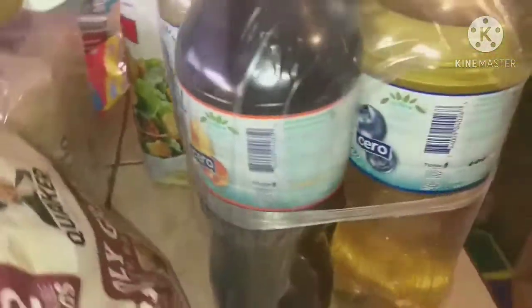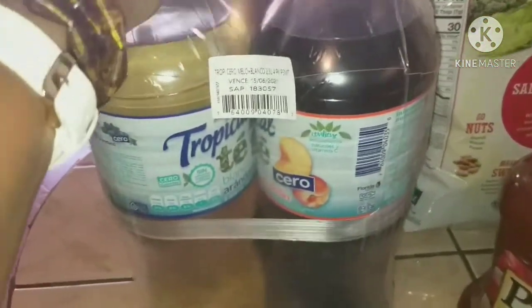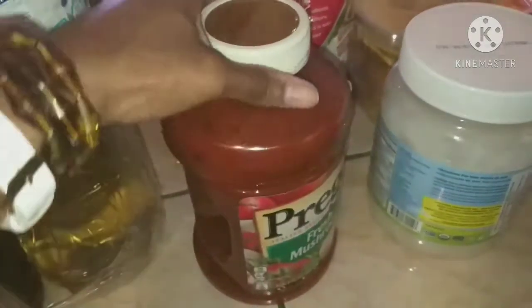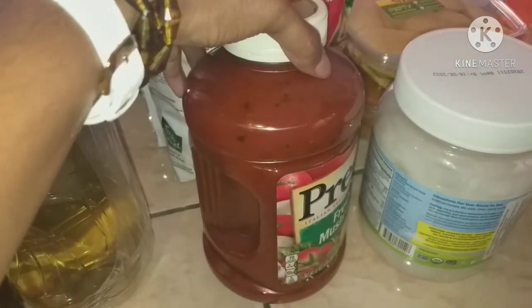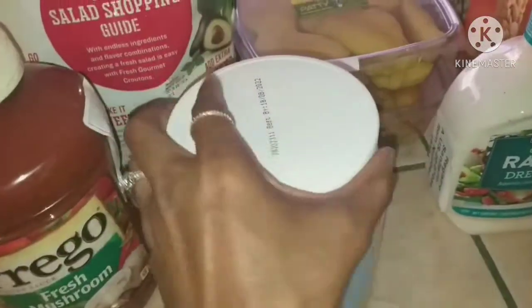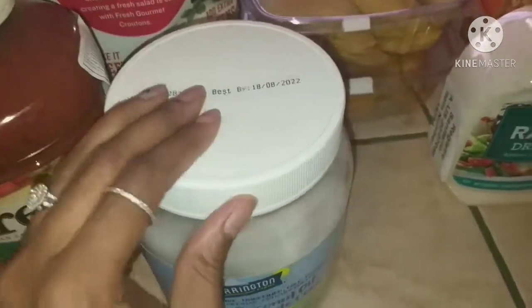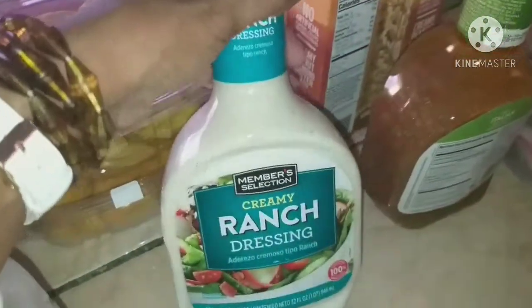I got a four-pack of tropical teas — iced tea mixed drinks — for the kids since we completely ran out of juice. Some Prego fresh mushroom sauce, which I get every month; this huge container makes at least four pasta-type meals. We also ran out of coconut oil, so I picked up another big container at a really good deal today.